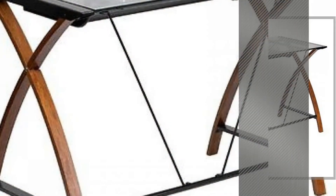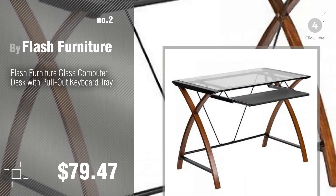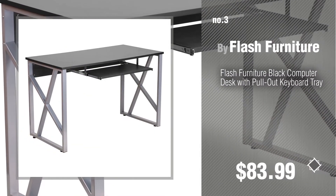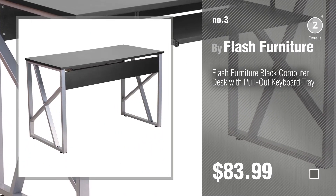Number 2, another great product by Flash Furniture. Number 3, for more info about these great Flash Furniture, just click the circle in the corner.